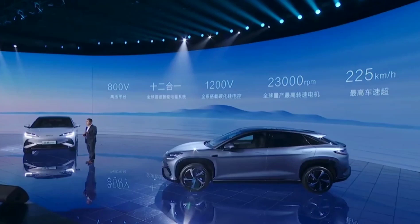BYD unveiled the Hiachi 07 vehicle, a feature-packed electric SUV built on their new e-platform. This platform promises a powerful and efficient driving experience.